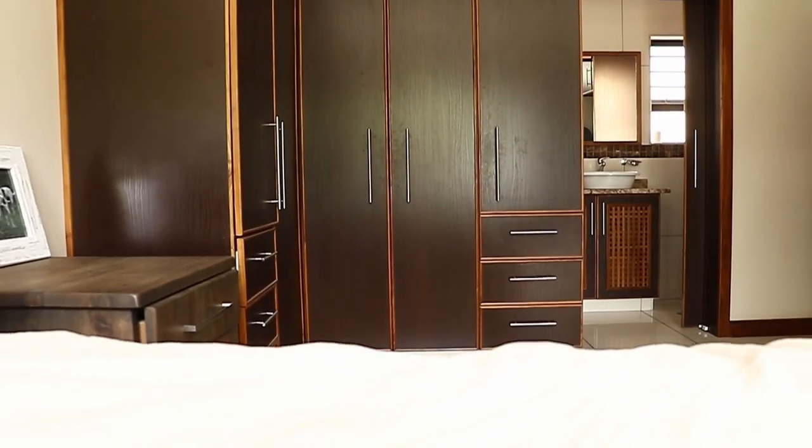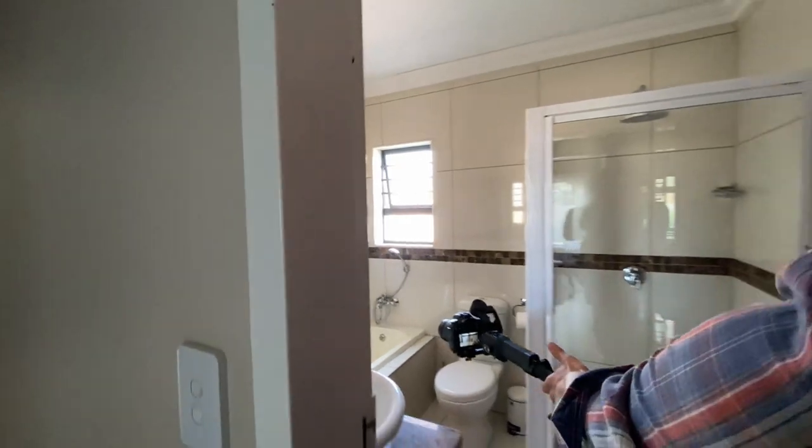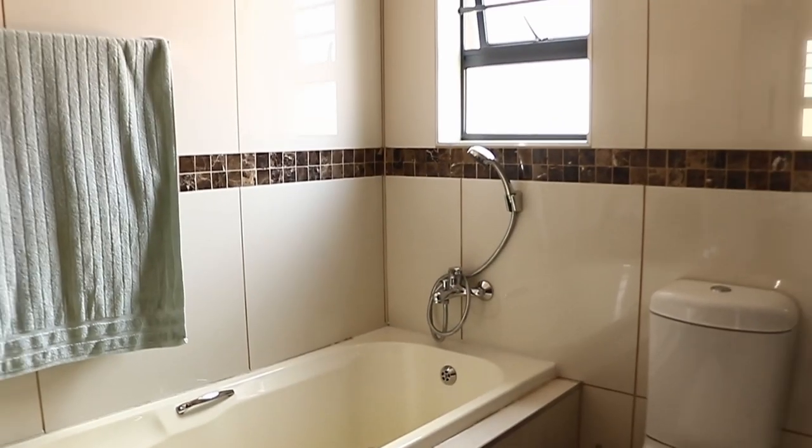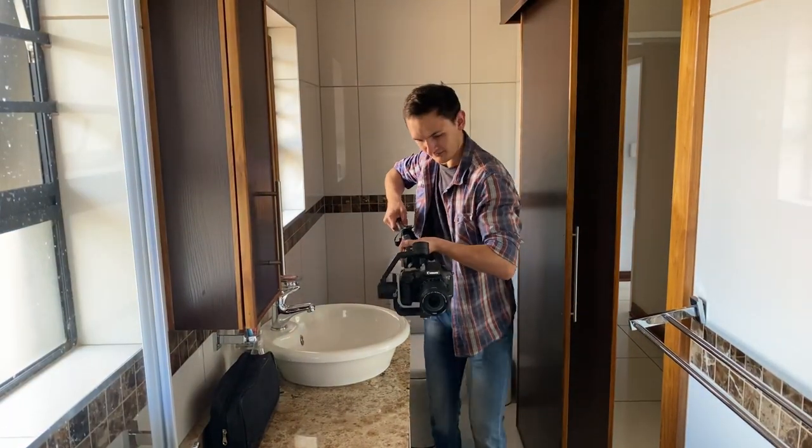And then we find the pull-out or push-in shot — a great way to show small spaces like bathrooms. I don't know about you, but I'm trying to ball.